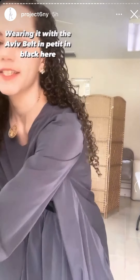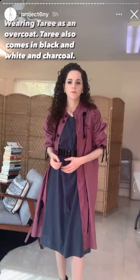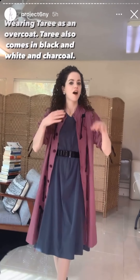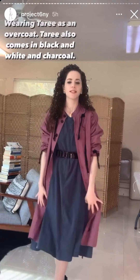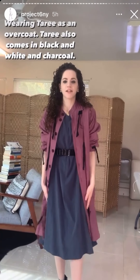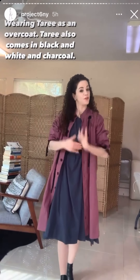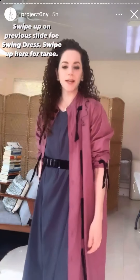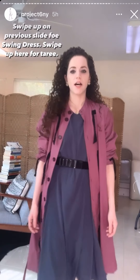I want to show you one more thing since I had the Terry dress out. I'm wearing the Terry dress on top with the buttons all open as like an overcoat. The Terry dress would actually look better with this dress in the black, because we have Terry in black if it's still in stock. Just want to show you — you can mix and match and wear this as an overcoat.